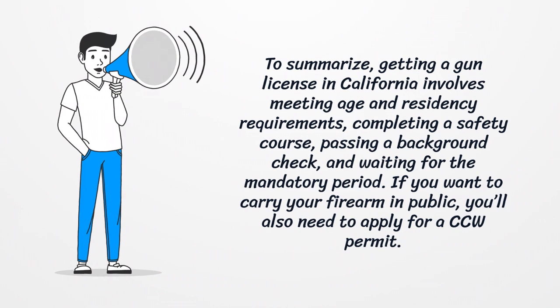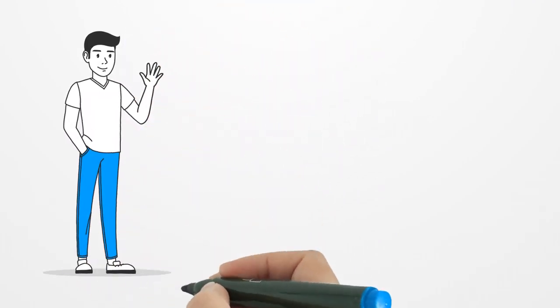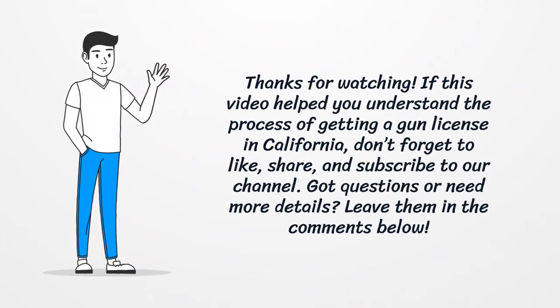To summarize: getting a gun license in California involves meeting age and residency requirements, completing a safety course, passing a background check, and waiting for the mandatory period. If you want to carry your firearm in public, you'll also need to apply for a CCW permit.